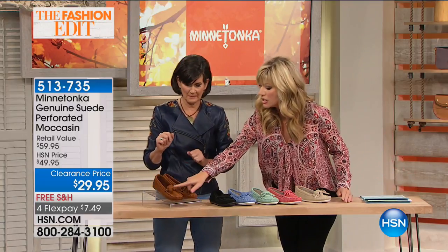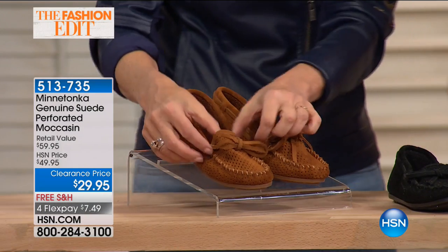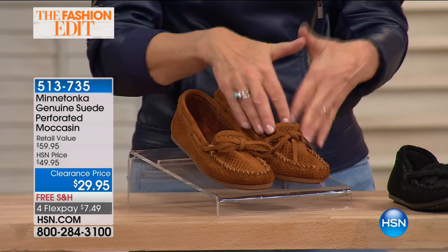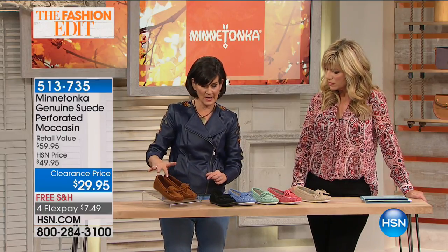Your daughter, sister, or girlfriend is probably going to swipe it when you're not looking. But it's customizable — you can actually tighten it. It tightens all the way around. It doesn't adjust the fit per se, but you do have some adjustability going all the way around.